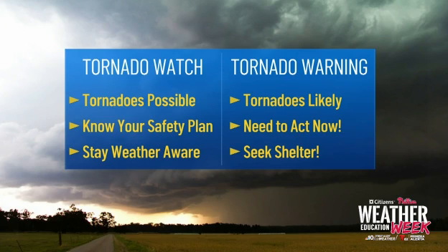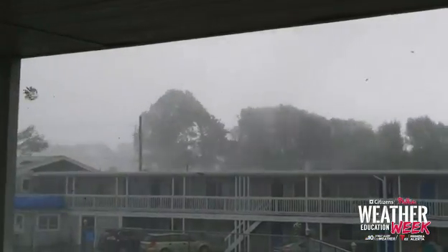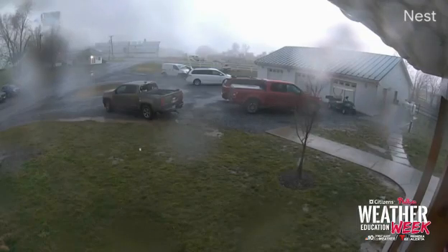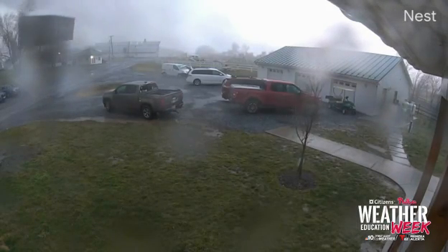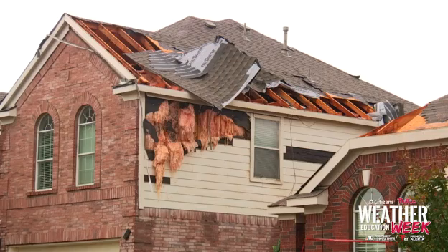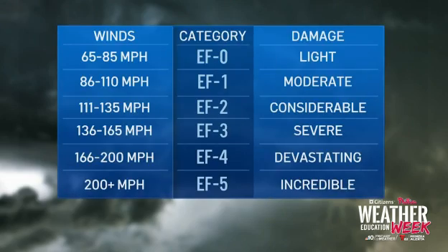That's where you take shelter immediately. It's not only important to know the difference between a watch and a warning, but also to understand the tornado scale, also known as the Enhanced Fujita scale. Tornadoes range from EF0 to EF5 — all can be dangerous, but a higher number equals stronger wind speeds and more damage. For example, an EF0 tornado can produce winds from 65 to 85 miles per hour, which may cause light damage to trees or roofs, while an EF5 tornado can have wind speeds of more than 200 miles per hour, causing incredible damage like flattened homes.